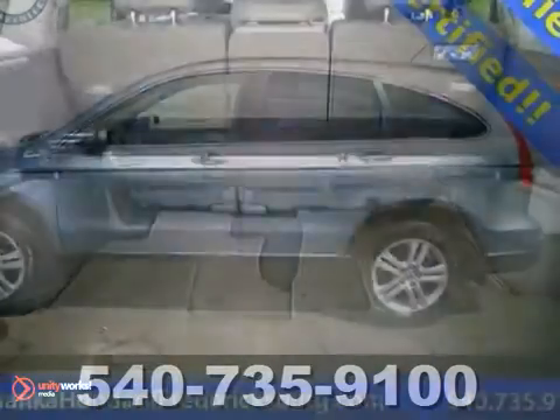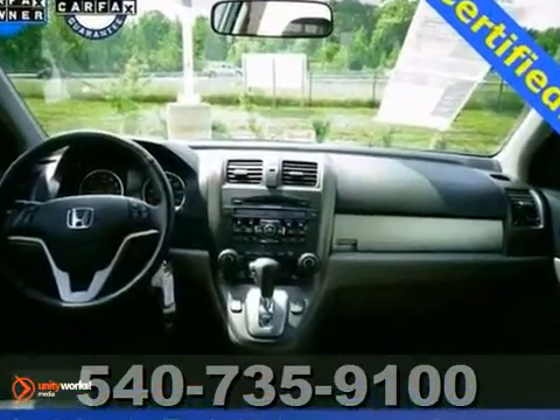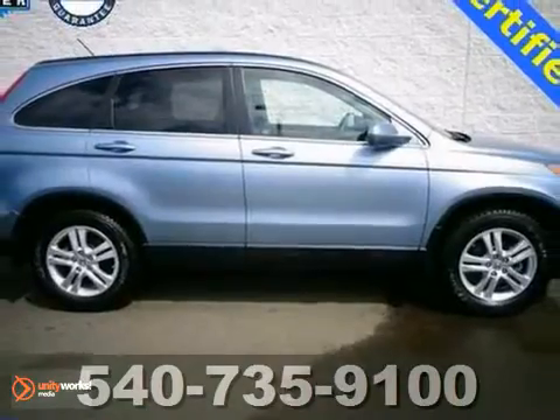Be the talk of the town when you roll down the street in this terrific SUV. Honda Certified means you get the reassurance of two warranties and more. Come in for a test drive today.